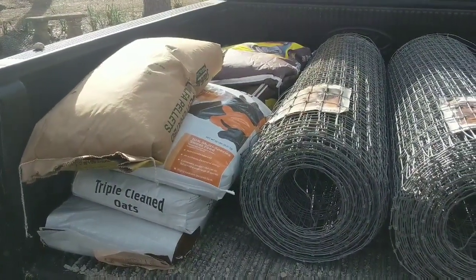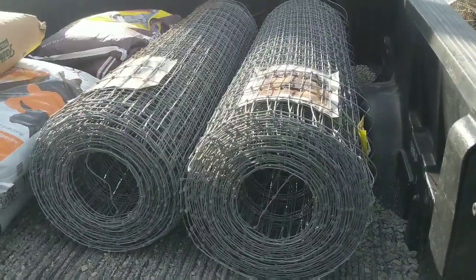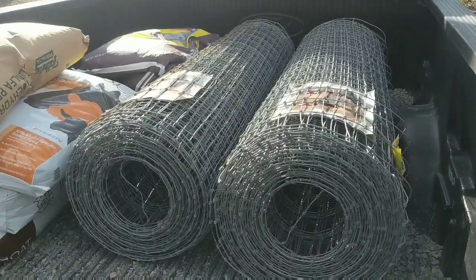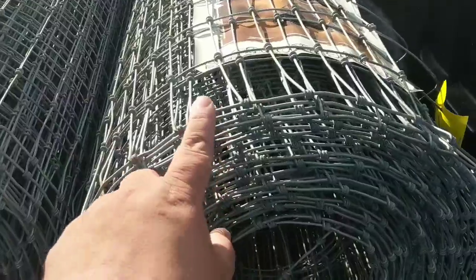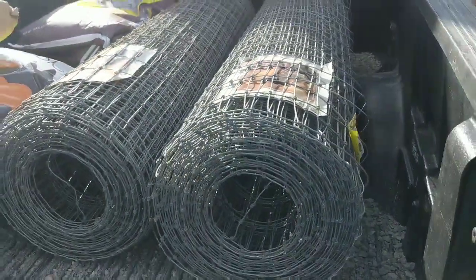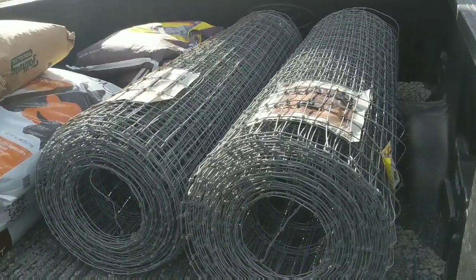Now look, I bought way too much food. And I bought two terribly expensive rolls of wire. It's five foot high, 100 foot long. This is the woven kind — the wire is wrapped around itself, it is not welded. It's five foot high and extremely thick and heavy.